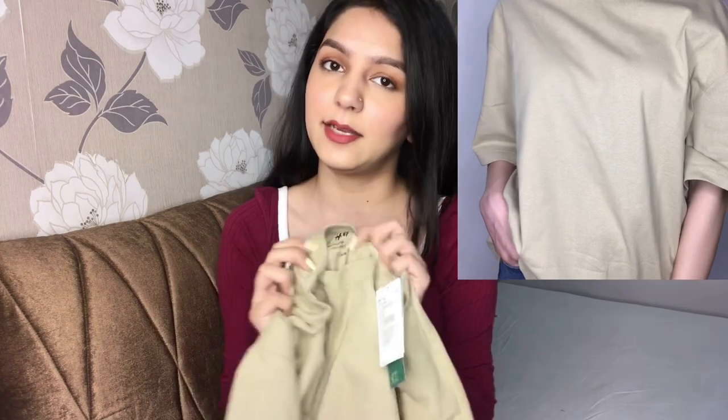Next up is this oversized t-shirt from H&M as well, but it was so oversized I was looking like a paper bag! This is the beige oversized t-shirt with a brown neck. The material is a little thick and different, but I can create cute looks out of it — or I'll give it to my mom.